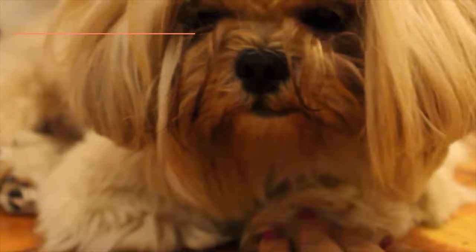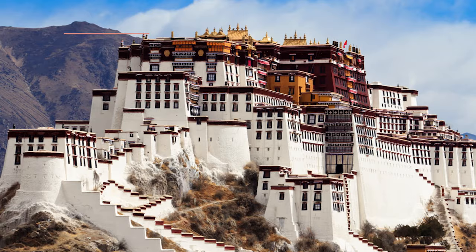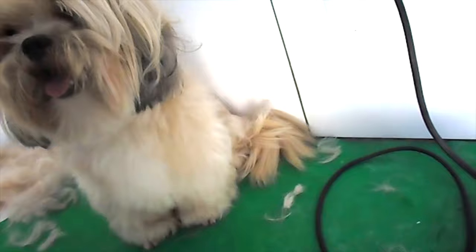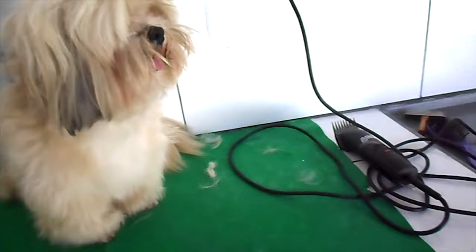The Lhasa Apso is a dog originally from Lhasa in Tibet and stands out for its long, silky and abundant coat. Unlike other breeds in this list, which may be adequately described as lap dogs, the Lhasa Apso stands out as a somewhat independent animal with a stable and confident nature. This does not mean they don't need company and attention from their guardians.